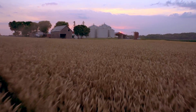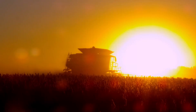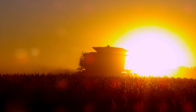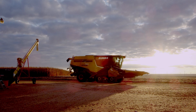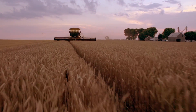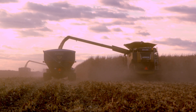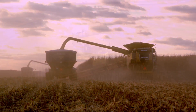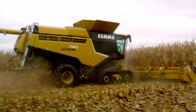Preparation and hard work will always give you an advantage, but when the whole season's on the line, it's how you finish that ultimately determines the winners and losers. My advice? Finish strong with the new Lexion.